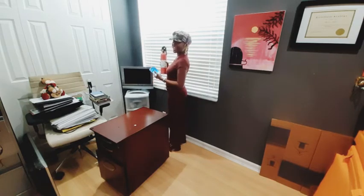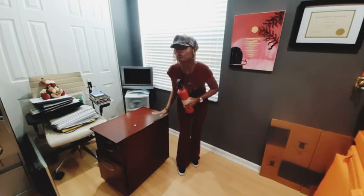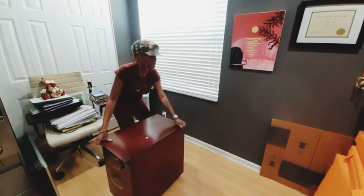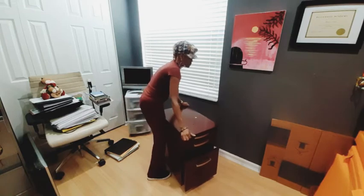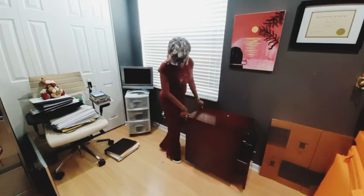I found an old cell phone. When you clean you find all kinds of treasures. I'm actually going to get rid of this style cabinet, but in the meantime I am going to slide it over here so I can make some room.